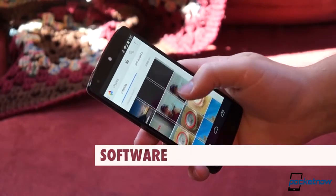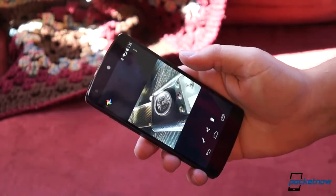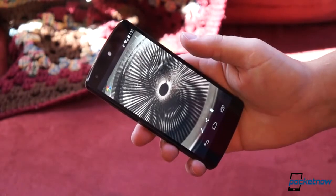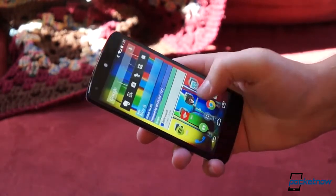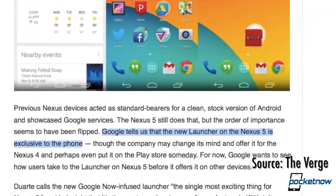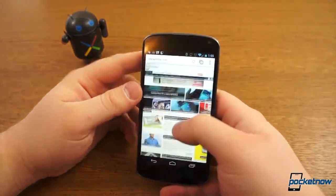The Nexus 4 will get the latest version of Android, 4.4 KitKat, soon, but it won't receive the same launcher as the Nexus 5, according to Google, at least not right away. That means the new quick jump into Google Voice Search and quick swipe left into Google Now are exclusive to the Nexus 5 for now. Otherwise, most of the KitKat software features should make the jump to the Nexus 4 soon.